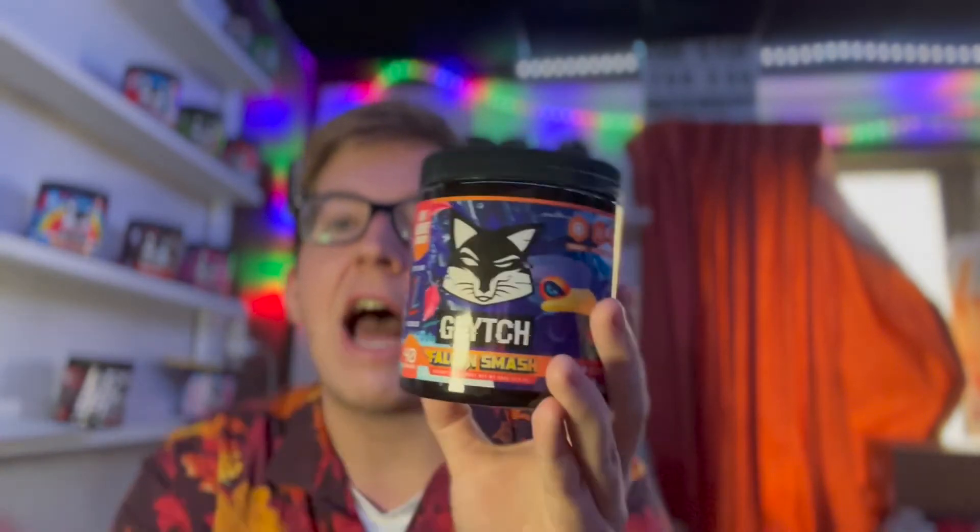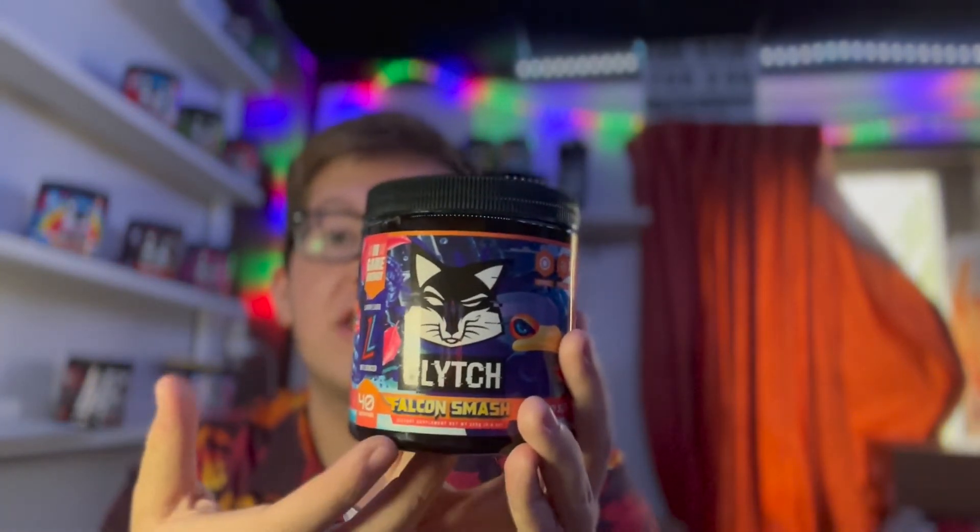All right, right off the bat I'm getting a blue raspberry type of taste almost. I definitely taste that blueberry in there. And I definitely taste the raspberries in there. It almost tastes like a not-sour version of Falcon Smash.